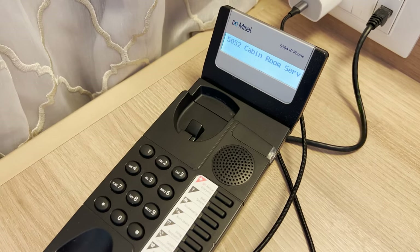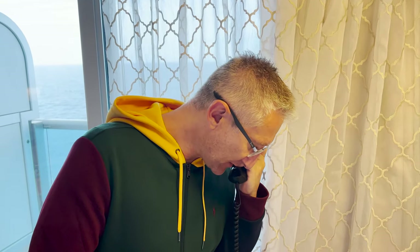Tip number five, and this is a really good one. If you are a member of the Captain's Circle Club at the elite level, you should definitely do this: you can have afternoon tea served in your stateroom. It doesn't matter which stateroom you've got - they will serve it to you. You order by phone, give them six hours' notice, and it's free of charge.